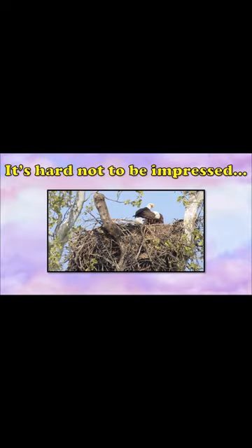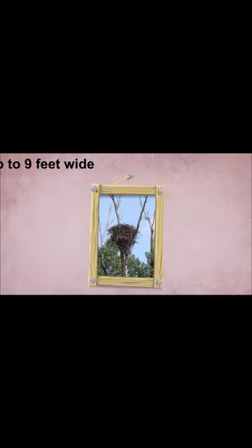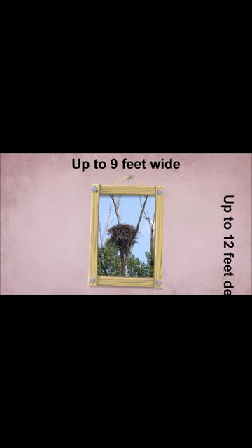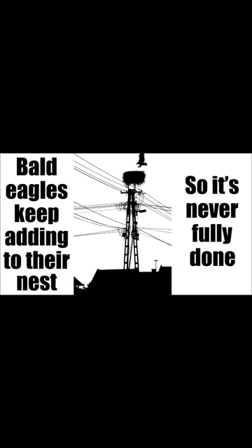It's hard not to be impressed by the way an eagle builds its nest. It uses all kinds of sticks and stalks and moss and grass. By the time it's finished, the eagle's nest is massive — they can build them up to 9 feet wide and up to 12 feet deep. Plenty of room inside, and bald eagles keep adding to their nests so it's never fully done. Some nests weigh a ton.